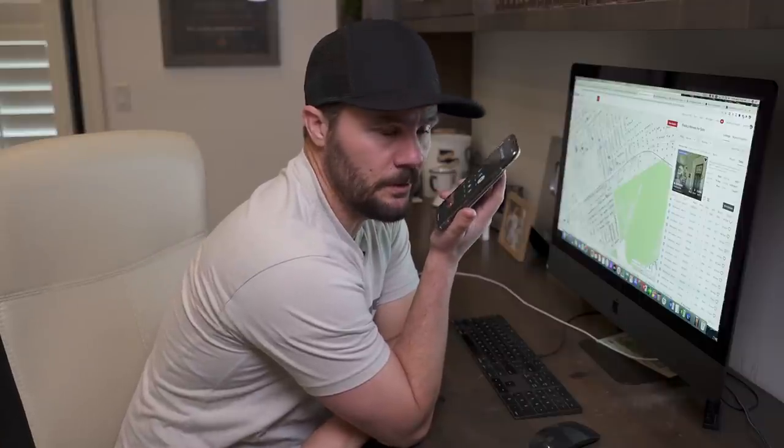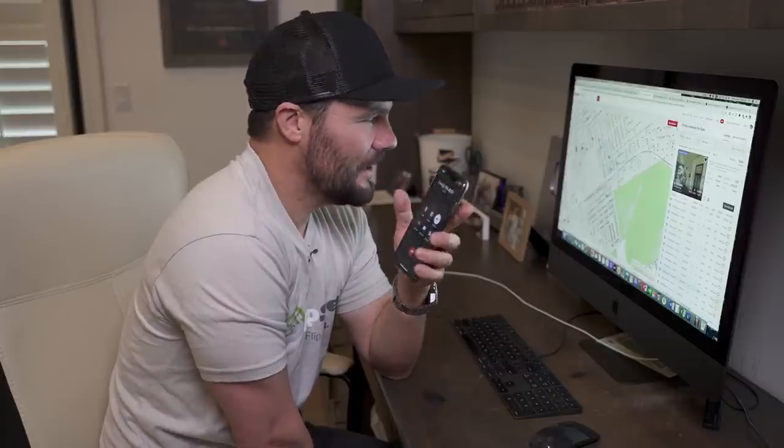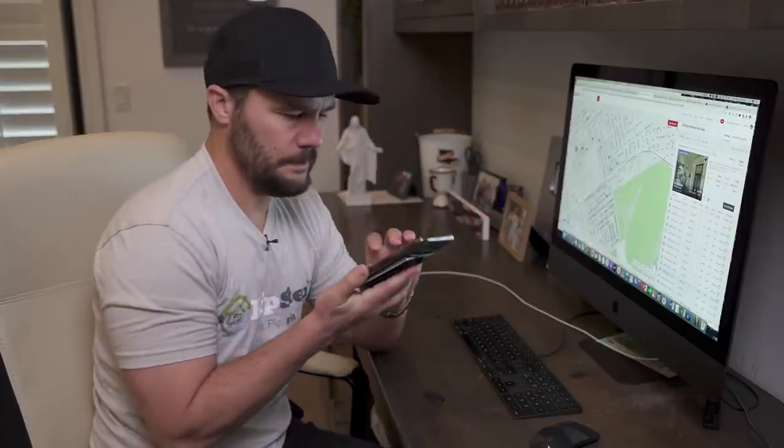Jerry asks Bob to text his email so he can send over an offer sheet. They'll try to do DocuSign — if not, they'll figure it out. Bob says he'll need proof of funds and an earnest money deposit. Jerry confirms he can provide all that, no problem. They wrap up and agree to talk soon.